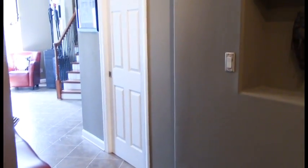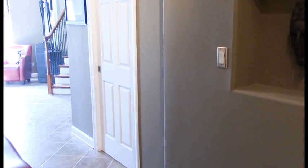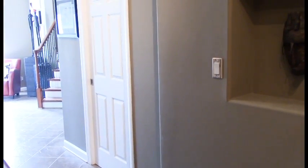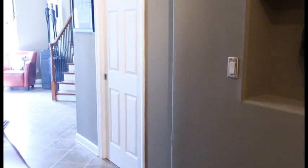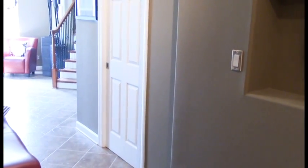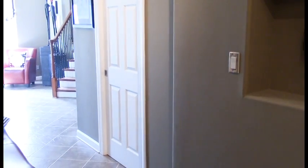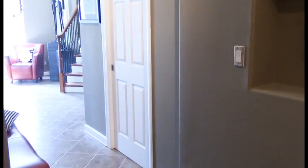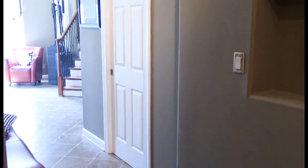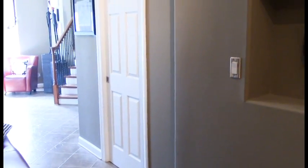Hello loves, today I will be reorganizing my coat closet. I did an organization video on my coat closet about two or three years ago where my husband installed some shelves and we created a nice little coat closet. I've been living with it that long now and I know what we're using and what we need to better serve my family, so today I'm going to reorganize this coat closet.